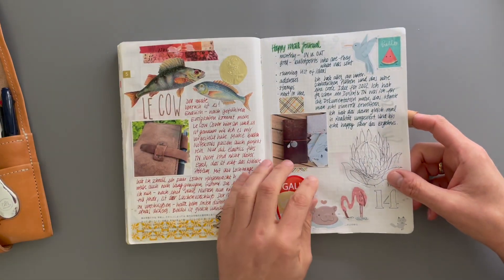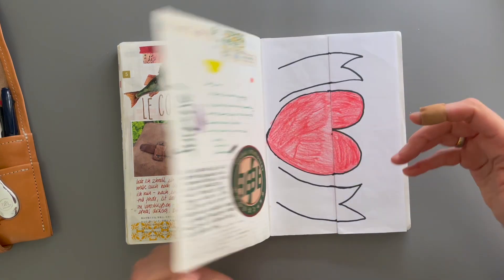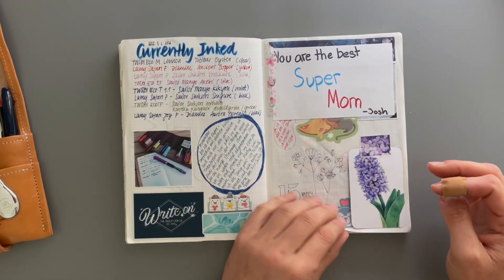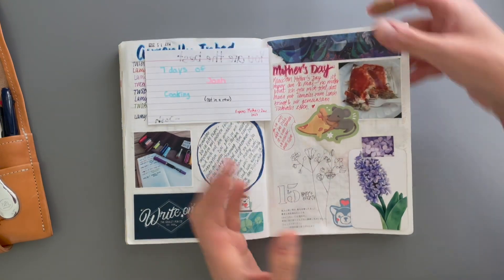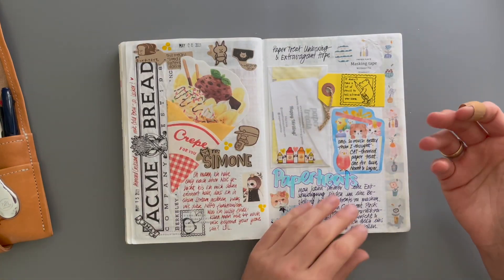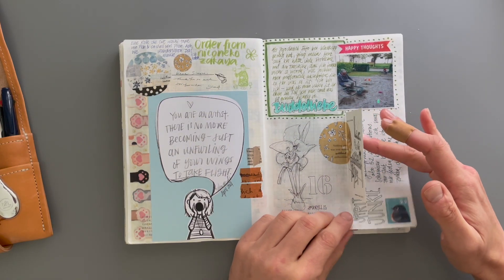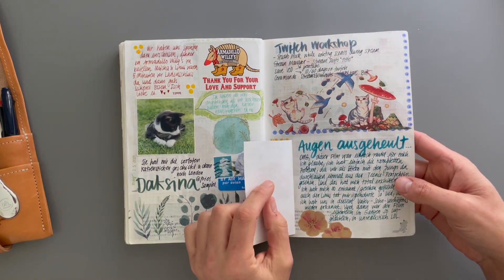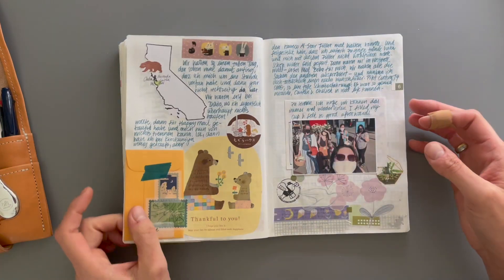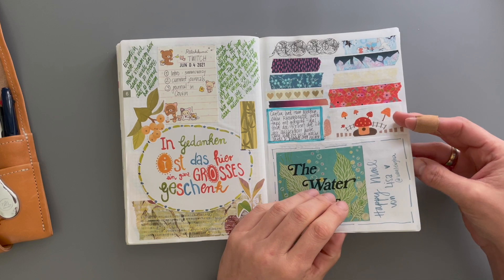You can see there's a point where instead of working in the moment, when I was super excited about adding something or making a currently inked list, I would hold myself back because I needed to do other things first. So I always felt like I had to catch up, and that wasn't the coolest feeling. That ultimately led to me not enjoying working in this anymore.